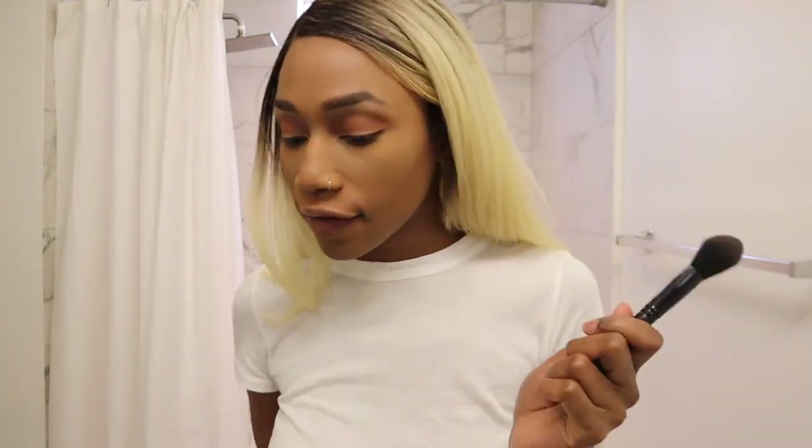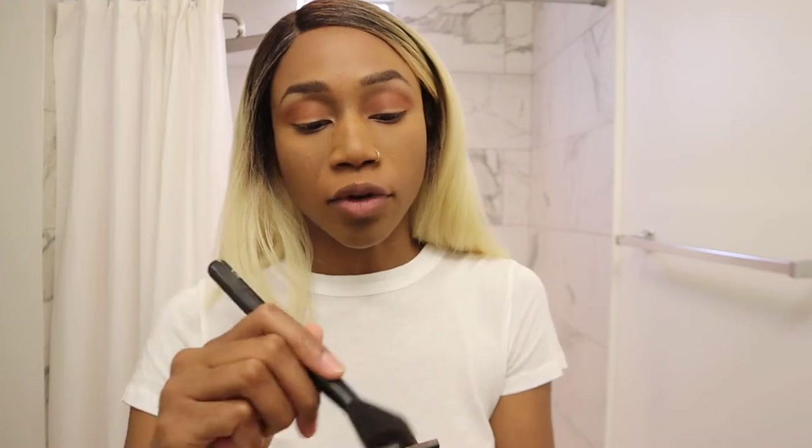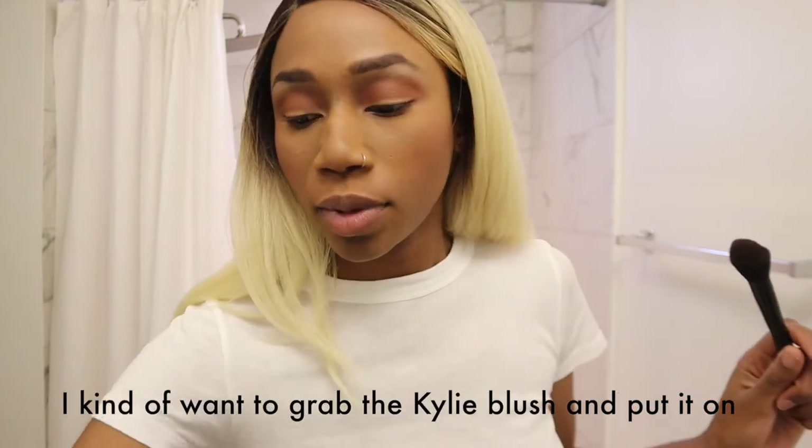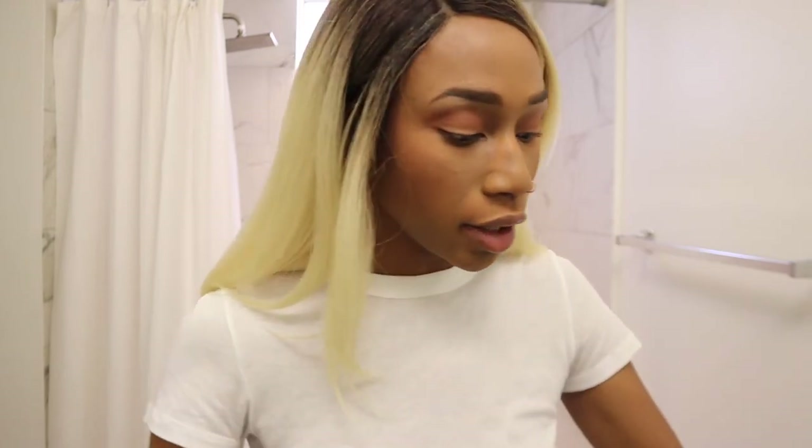I'm going in with a little blush brush from ELF. I'll use this blush — I actually don't mind Kylie's blushes; I use them because I bought them for a review. Just a little rosy color. I'm a bit of a blush maniac — once I start I don't stop, but that's good.